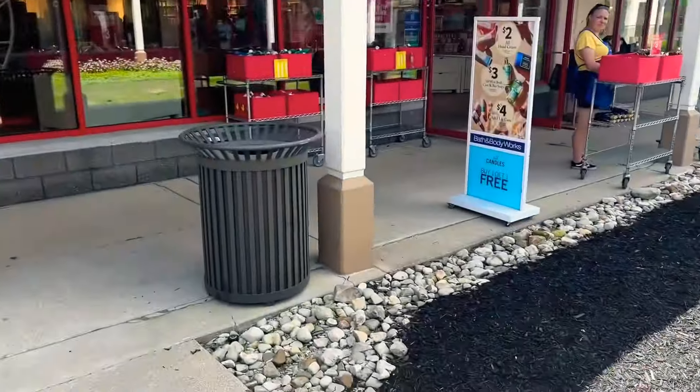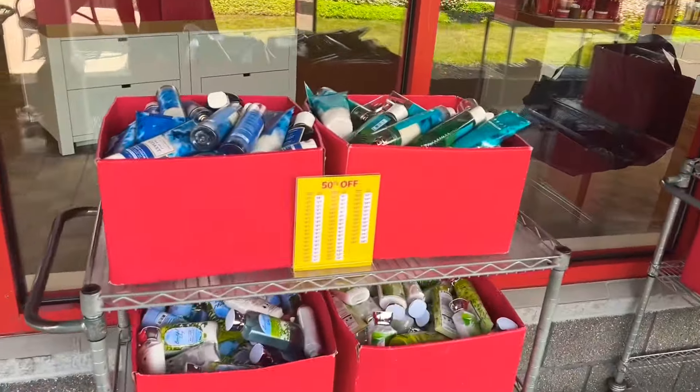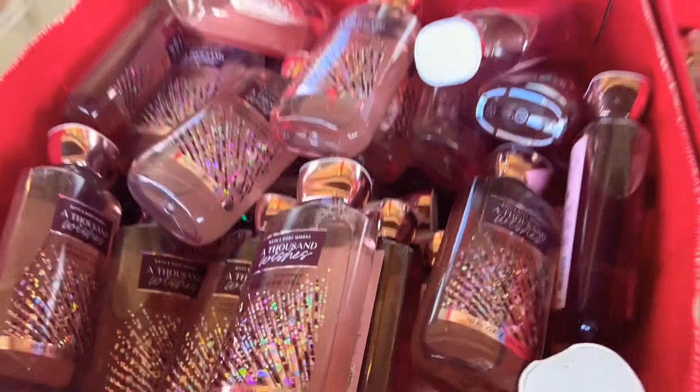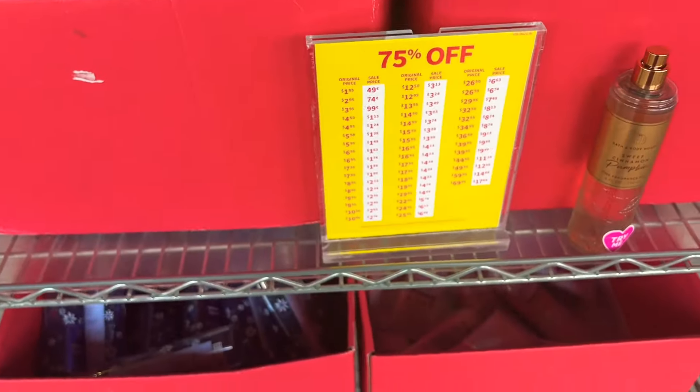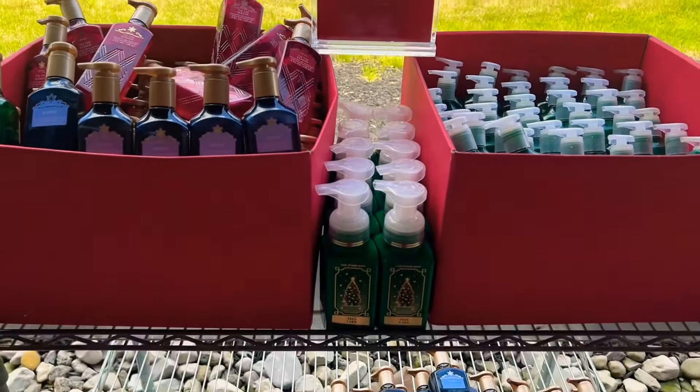Hey gang, welcome back to another video! This is going to be the store walkthrough from the outlet from the other day when I was out shopping for my birthday. We are pre-gaming for semi-annual sale — they had some 50% off stuff, they had some 75% off stuff. I hope you guys are having a great Thursday. I was so excited to go out to the outlet last weekend; it's always so much fun.